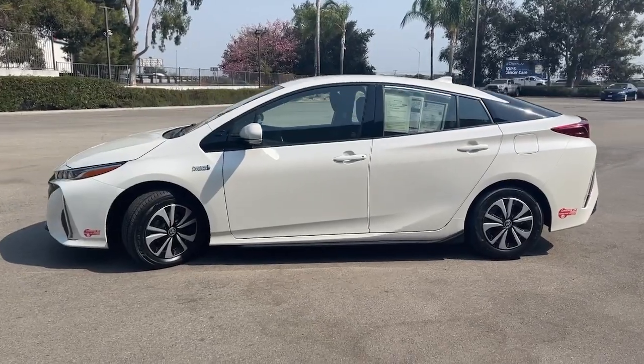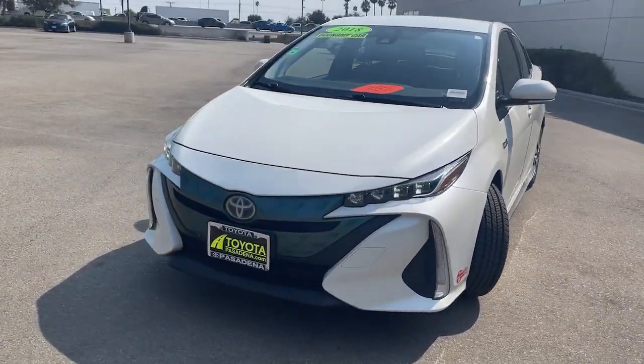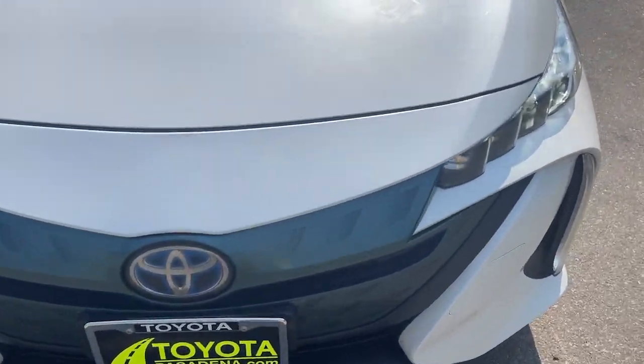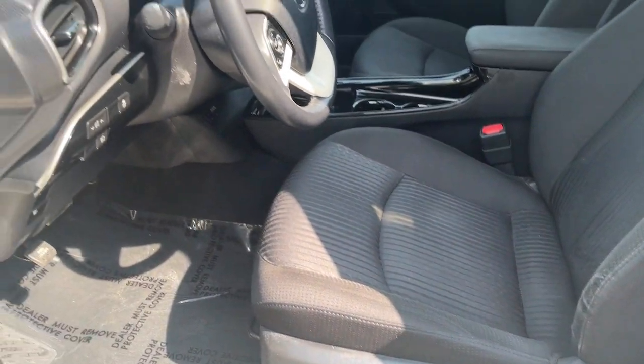Its dual motor drive system, smooth riding suspension, responsive handling, impressive range, and suite of advanced safety and driver assistance features underpin its sculptural looks and comfortable ride. The following are some of this vehicle's highlighted options.